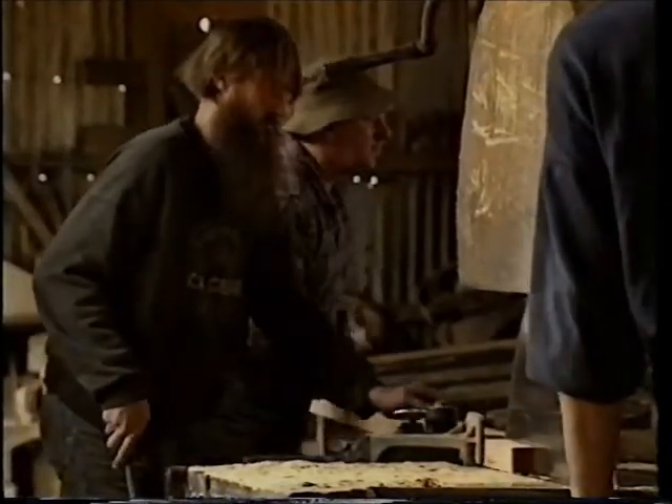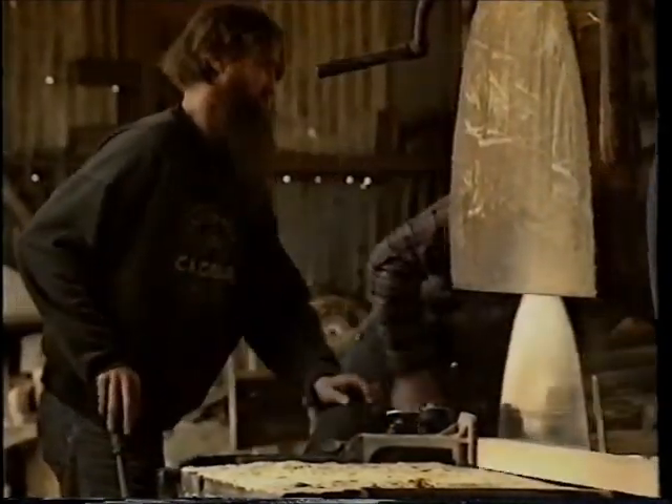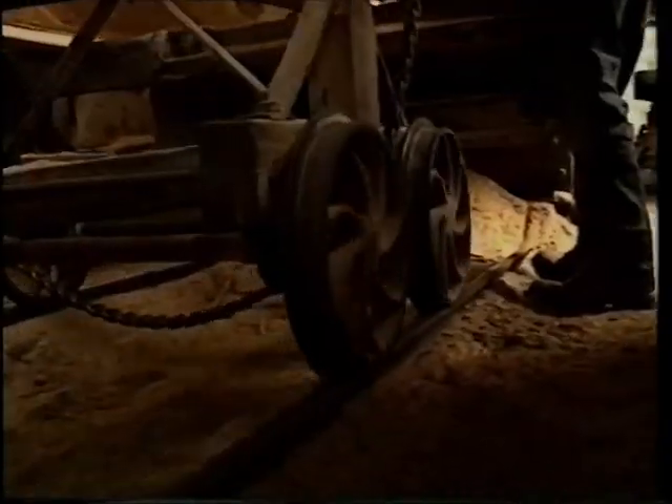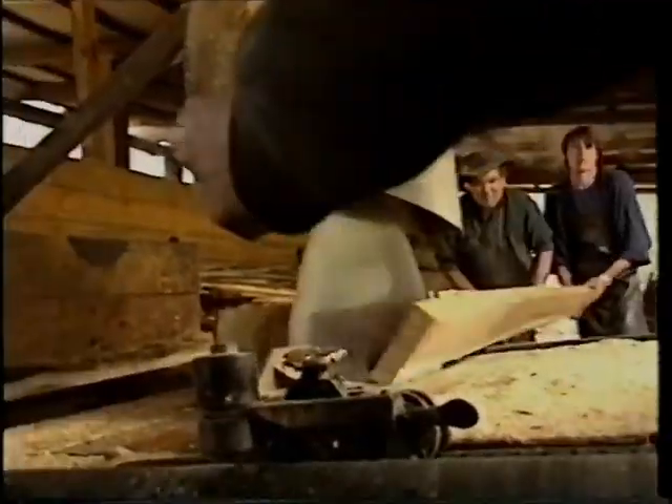From there, when you finish the flitch, the four men on that number one bench go around and pull the next piece onto the flat.